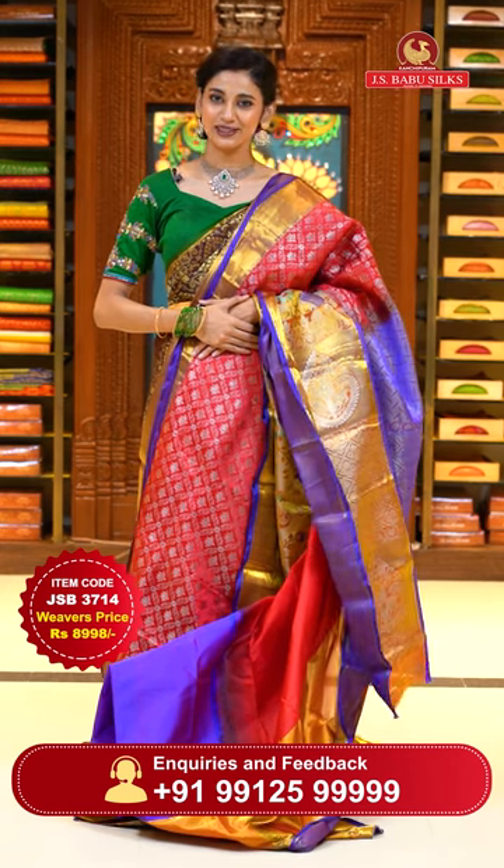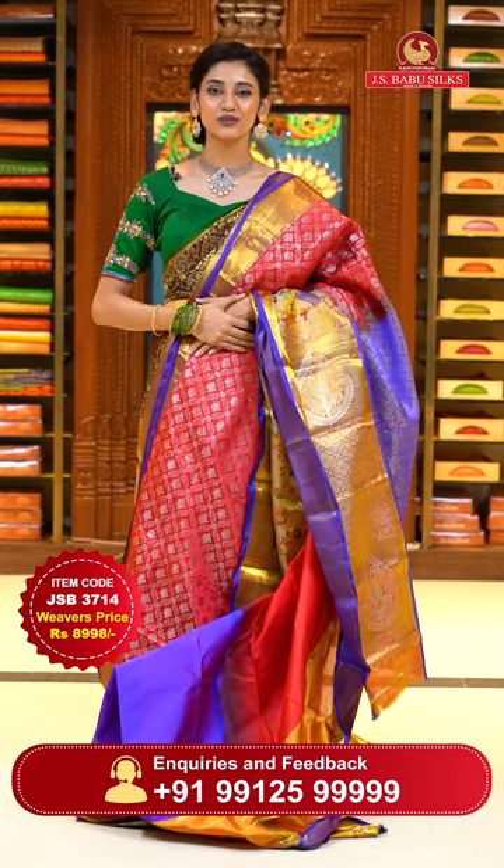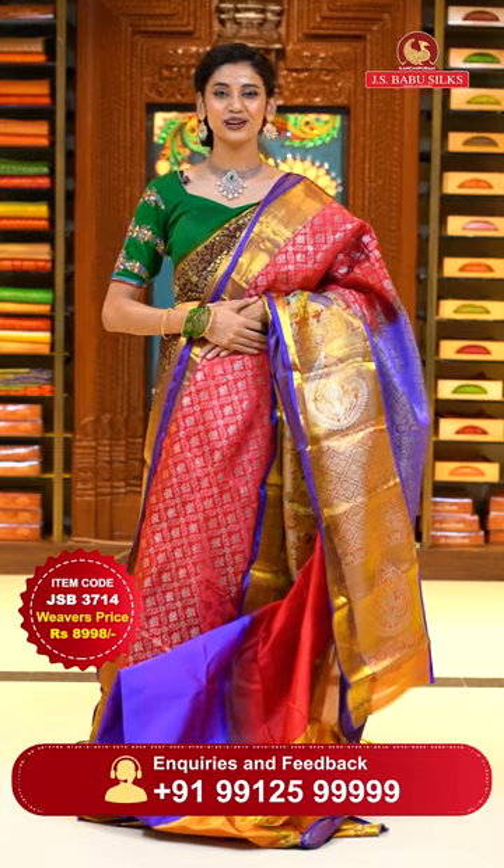To place the order, just take a screenshot with item code JSB 3714. Weaver's price is ₹8,998 only. Send the screenshot to WhatsApp number 99125-999.